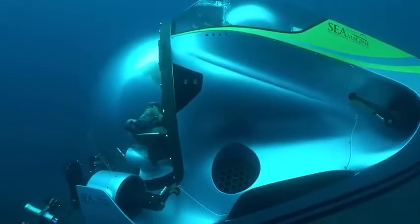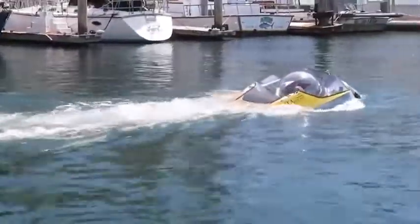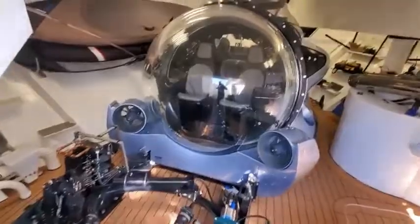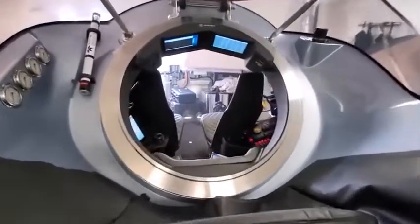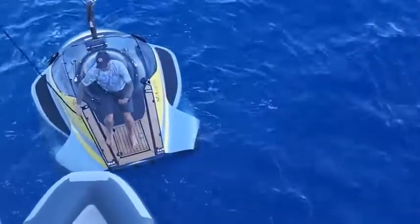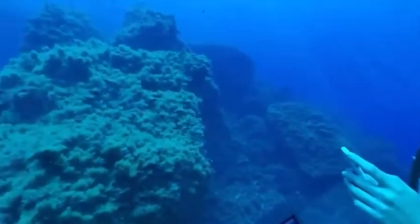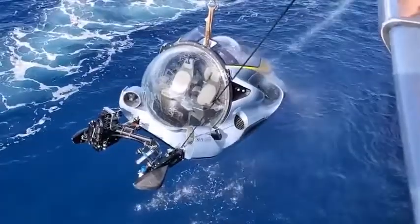The model is designed for three people and comes in versions for diving to depths of 1,509 and 3,281 feet. They weigh 3.8 and 4.8 tons respectively. Despite its modest size of 14 feet, every detail has been carefully designed — for example, there's a mini deck on top with retractable handrails, and a breathtaking panoramic view of underwater beauty opens up from the inside.